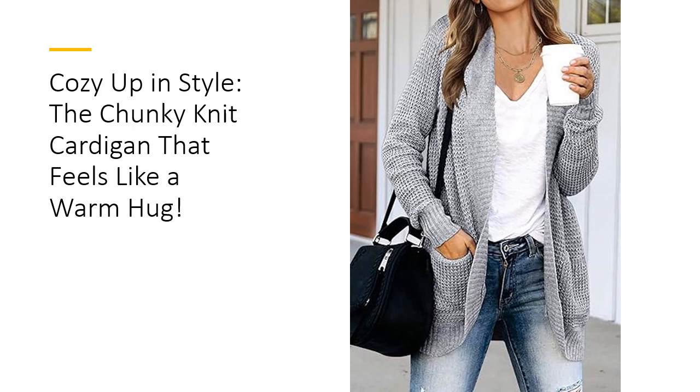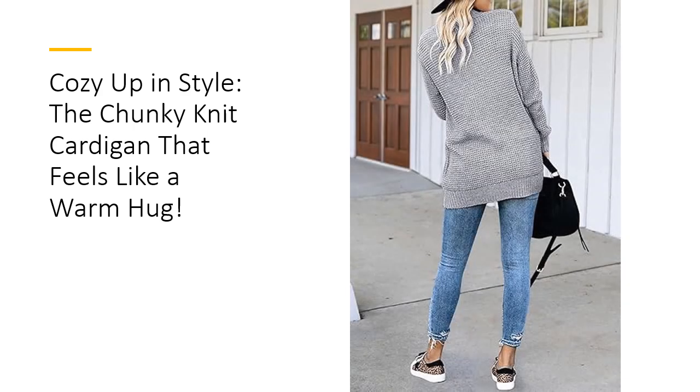The ribbed trims at the closure, cuffs, and hem add a subtle polished finish. Perfect for cooler days, this cardigan's versatility is unmatched. Pair it with tank tops, tees, shirts, or dresses — the styling options are endless.